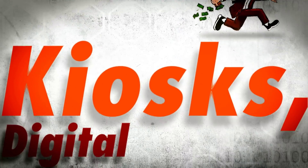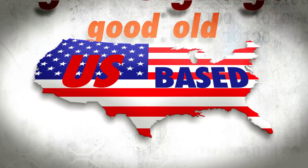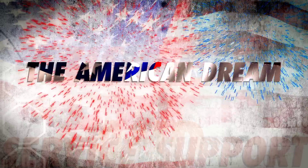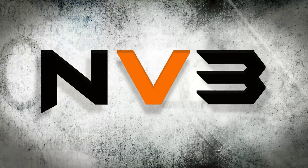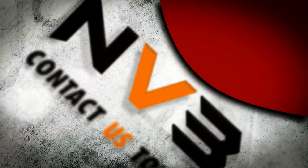Kiosk, digital signage, and good old U.S.-based service and support. It's the American dream, baby. And you can start with NV3. Contact us today and stay connected.